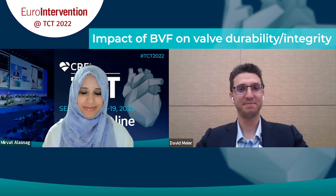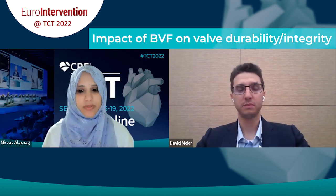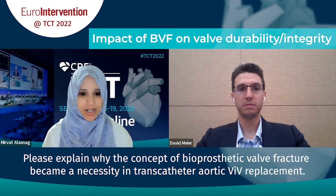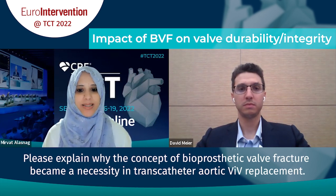Welcome, David, and thank you for taking the time to be with us today. To start off, could you just explain to our viewers why the concept of bioprosthetic valve fracture became a necessity in transcatheter aortic valve-in-valve replacements?